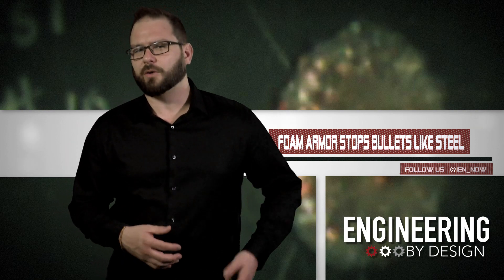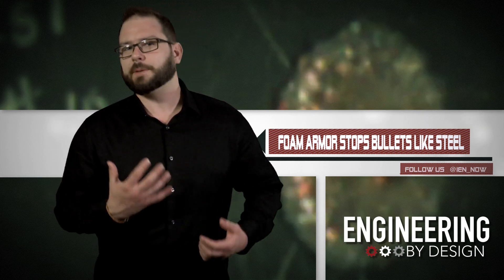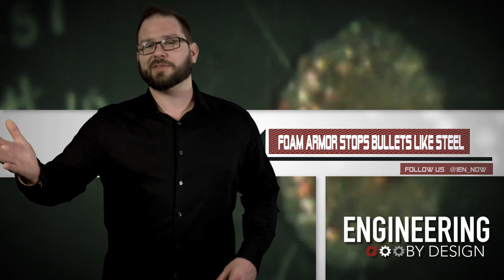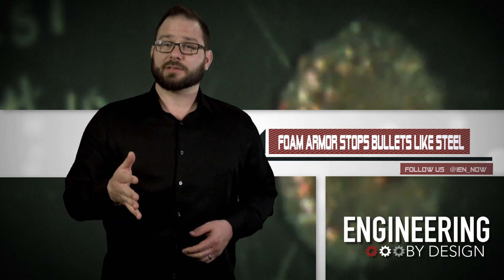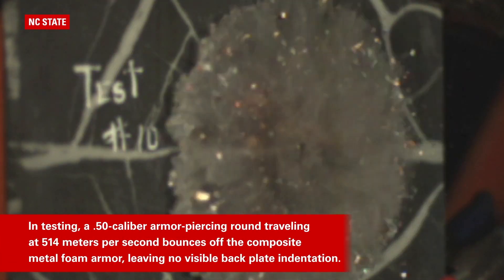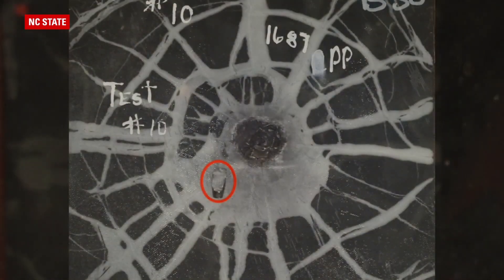Researchers from North Carolina State have created a new armor out of composite metal foam, or CMF. During tests, the researchers fired a .50 caliber armor-piercing round at 514 meters per second at the foam — it bounced off and didn't even leave an indentation on the back plate. They ran the same test with a bullet traveling 801 meters per second, and it left a mark, but only 8 millimeters deep. The foam performed as well as traditional steel armor but is more than 50% lighter, meaning military vehicle designers could drastically cut down on overall weight without losing safety.